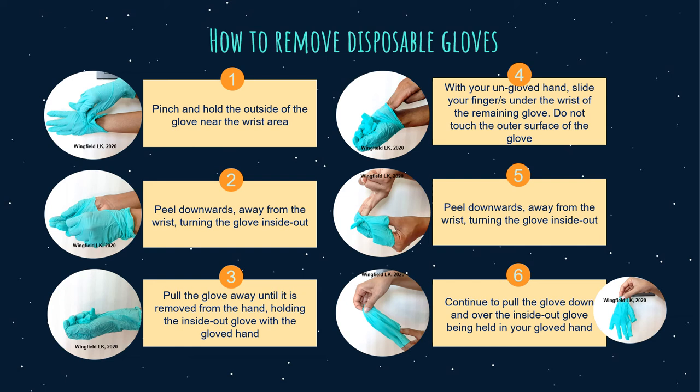Fourth step, with your ungloved hand, slide your fingers under the wrist of the remaining glove, taking care not to touch the outside of the glove. Fifth step, again peel downwards away from the wrist, turning the glove inside out. Last step, continue to pull the glove down and over the inside of the glove being held in your gloved hand. This ensures that both gloves end up inside-out, one glove enveloped inside the other, with no contaminants on the bare hands.